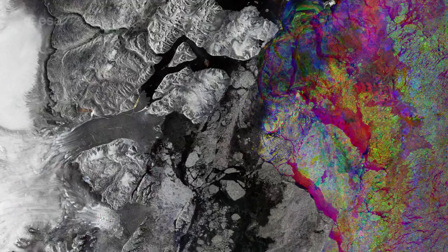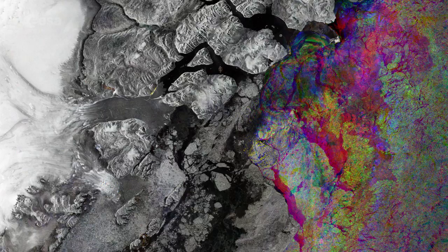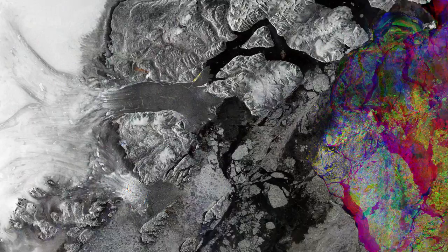This image, taken over part of northwest Greenland's coast, combines three images from Sentinel-1A's radar on February 15, March 10, and April 3, 2016. The shades of grey on the left side of the image depict the static landmass, while the colours on the right show changes in sea ice type and cover between the three radar scans.